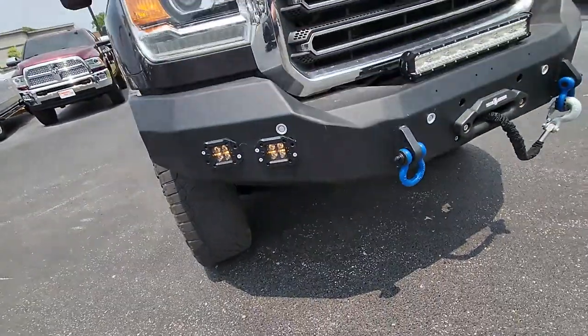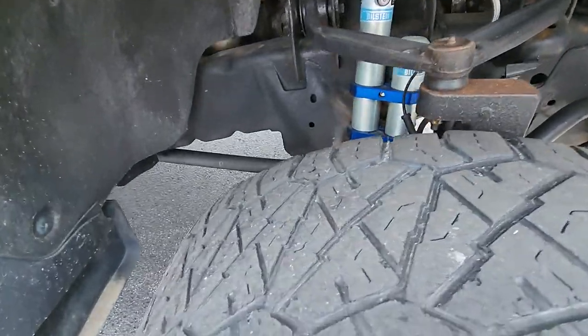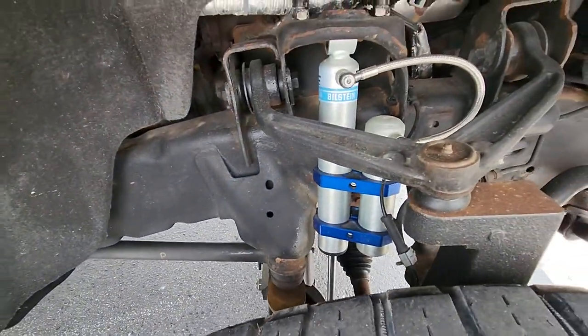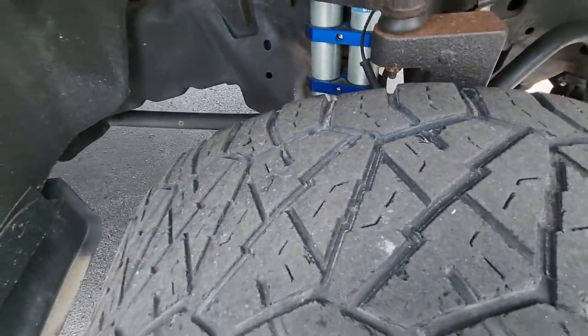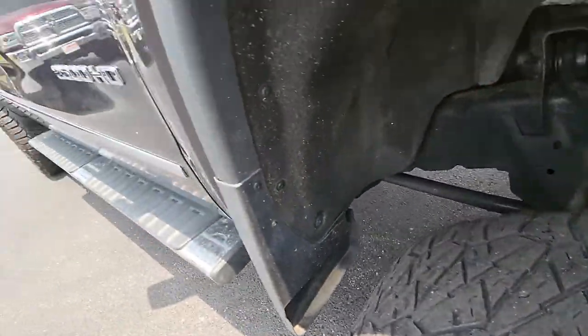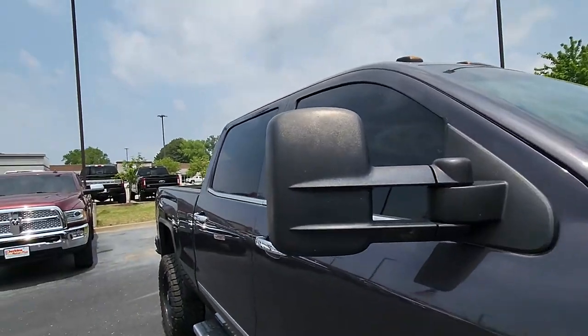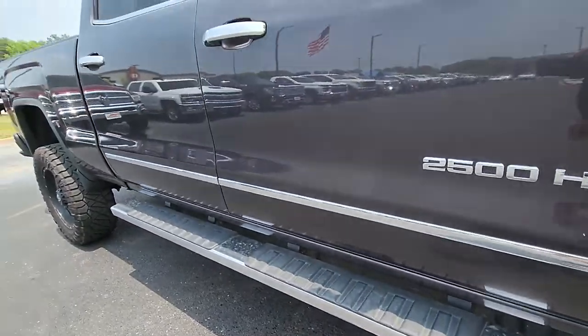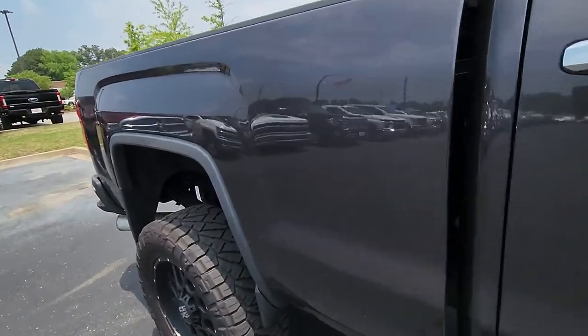Underneath the truck is very clean. Look right here — no expenses spared. There's a Bilstein piggyback reservoir shock, which looks really good — about an $800 set of shocks. Tires are about 40%, they're not new but they're not bald. This one is a Z71 package, tinted windows, power mirrors. Love the gunmetal gray metallic on the truck — it looks great.